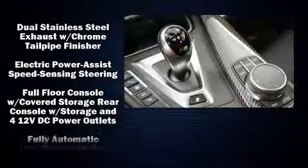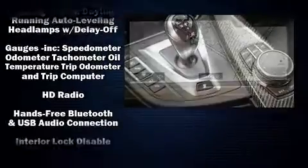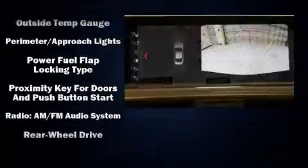Audio features include a CD player with MP3 capability, steering wheel mounted audio controls, a 20 gigabyte hard drive, and 16 speakers yielding a symphony-like audio experience.